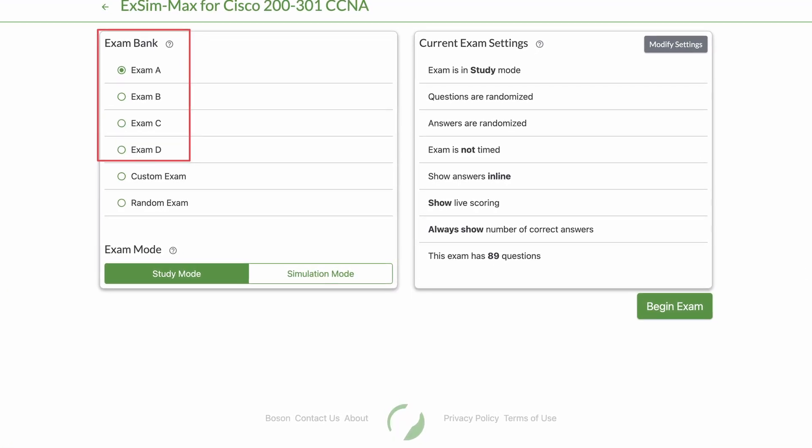The best thing about Boson ExSim is it gives you a good idea of what areas you're weak in. Without this, there's really no way to tell until the day of the test. In Boson ExSim, there are four different exams: Exam A, B, C, and D — and you can retake them as many times as you want. The way I used it: I did Exam A, looked at my results — I got around 50-60% the first time — then I identified areas I did poorly in and studied those topics for a couple of days. Then I did Exam B, did the same thing, and continued through Exam C and D. After completing Exam D, I got a 95 or so, felt prepared, and booked my CCNA exam.